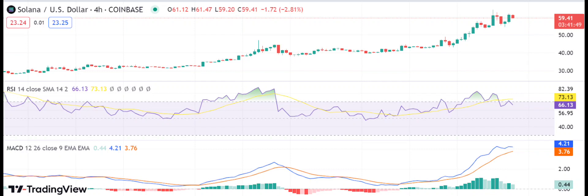If the bullish momentum continues, SOL could potentially reach and surpass its previous all-time high of 64.43 in the coming days. The technical indicators also support this bullish trend, with the RSI score at 66.13, indicating there is still room for further upward movement. The MACD also shows a bullish crossover and continues to move upward, indicating strong buying pressure, and the histogram has turned green — indicating that the bullish momentum is likely to continue.